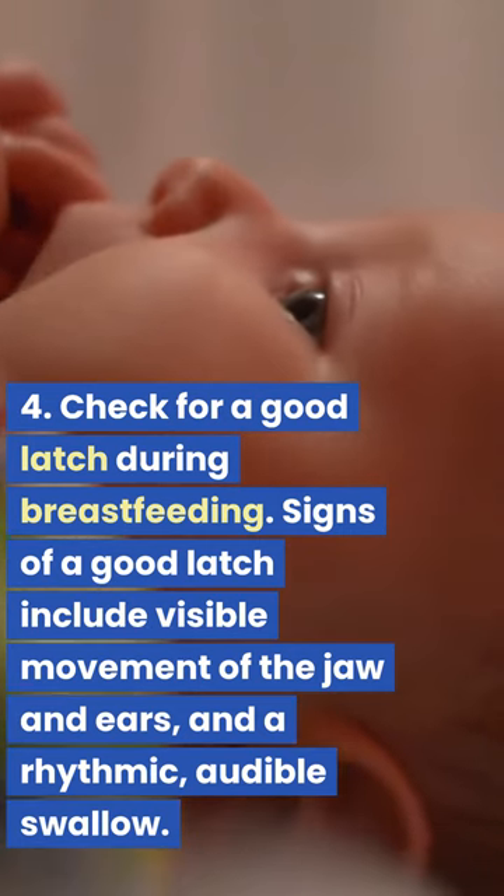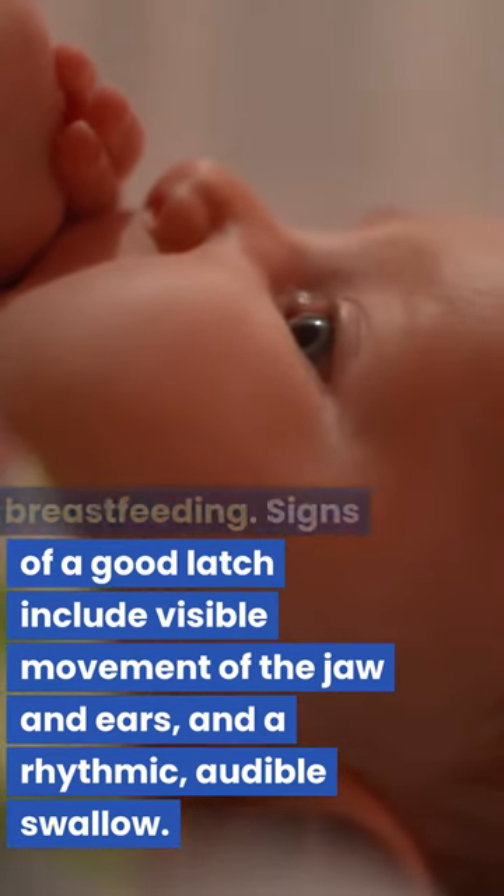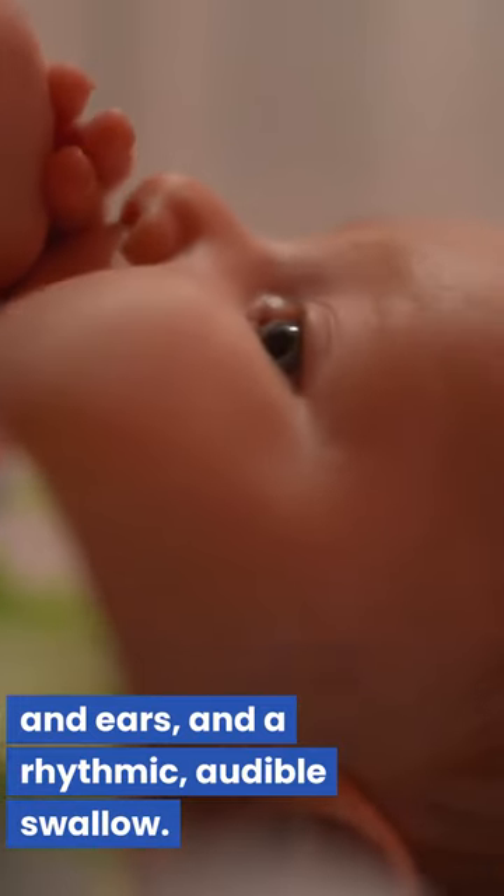4. Check for a good latch during breastfeeding. Signs of a good latch include visible movement of the jaw and ears, and a rhythmic, audible swallow.